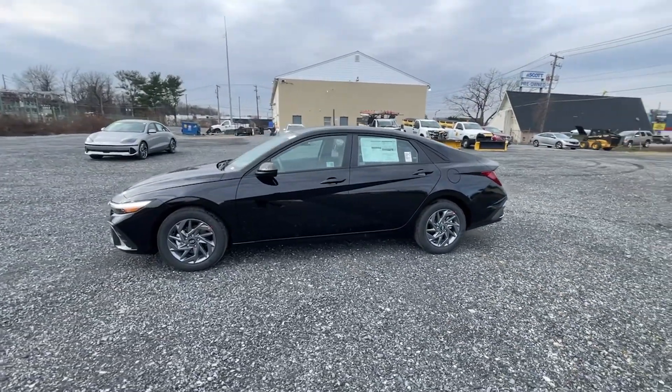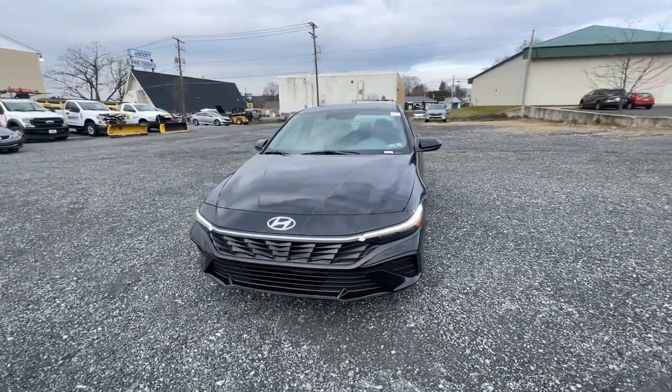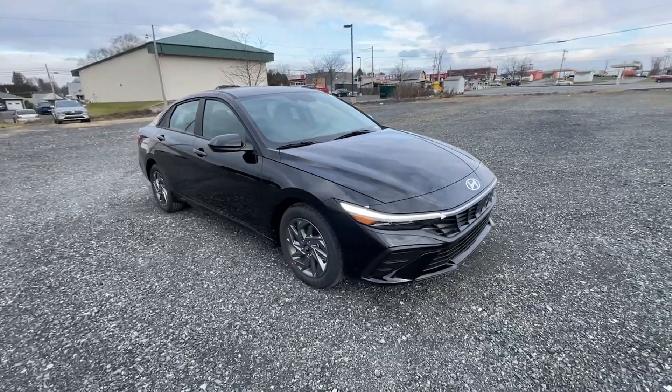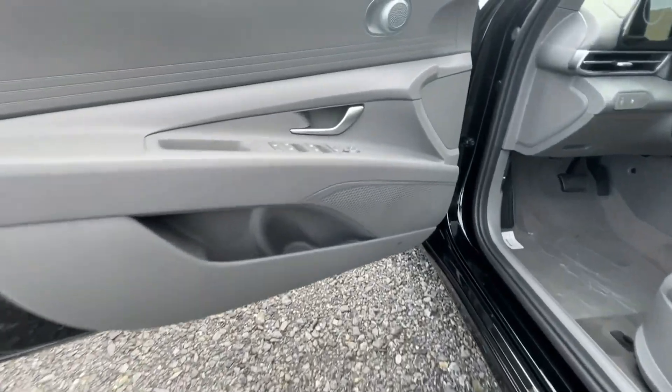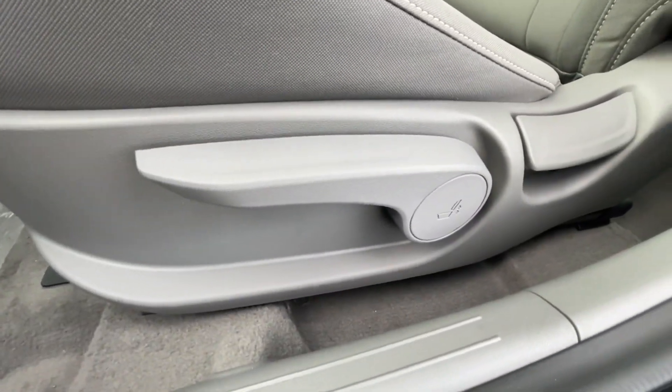The following are some of this vehicle's highlighted options: pre-collision system, lane departure warning, navigation system, keyless entry, hands-free liftgate, lane keeping assist, premium sound system, satellite radio, remote engine start, and keyless start.